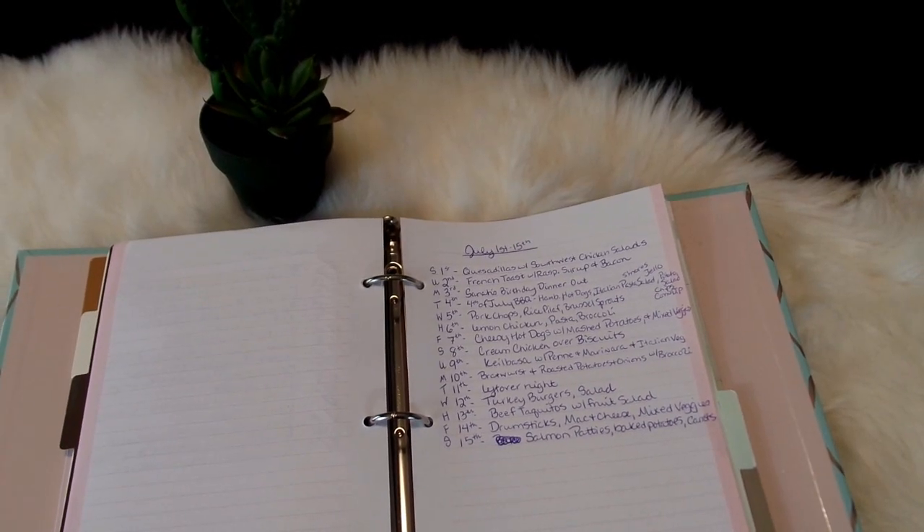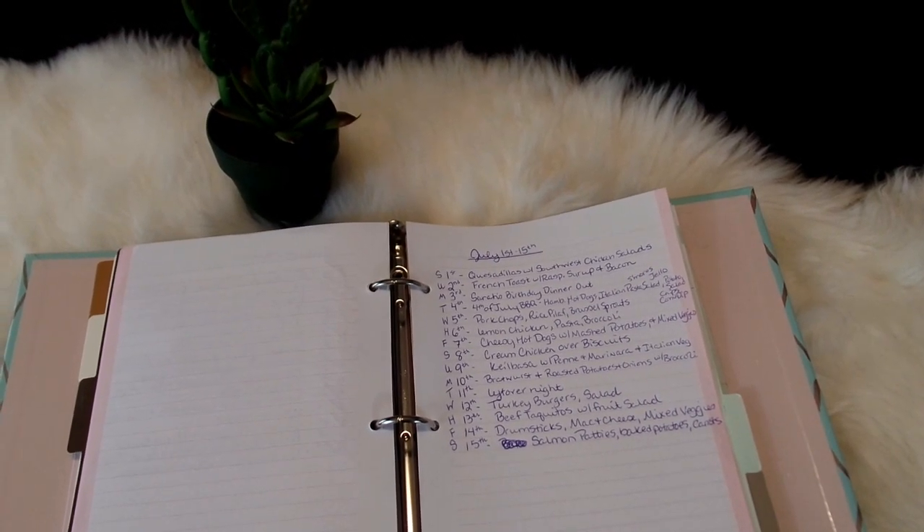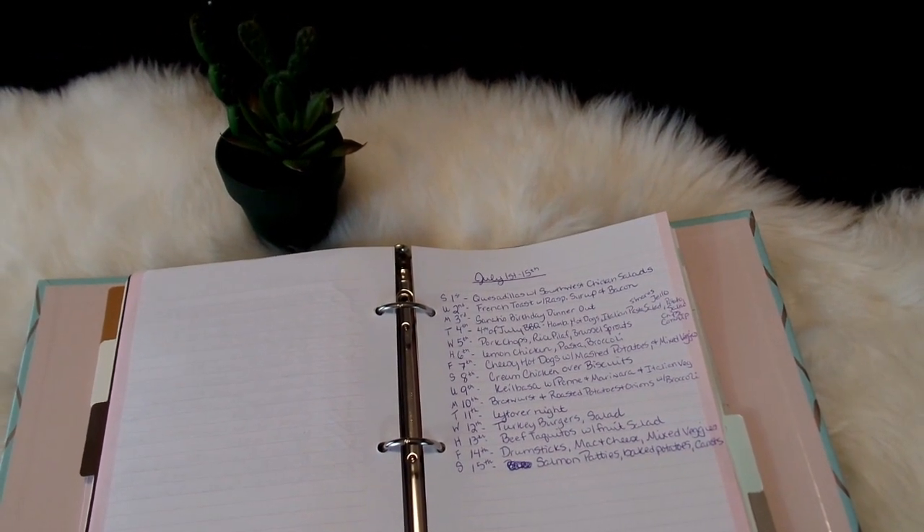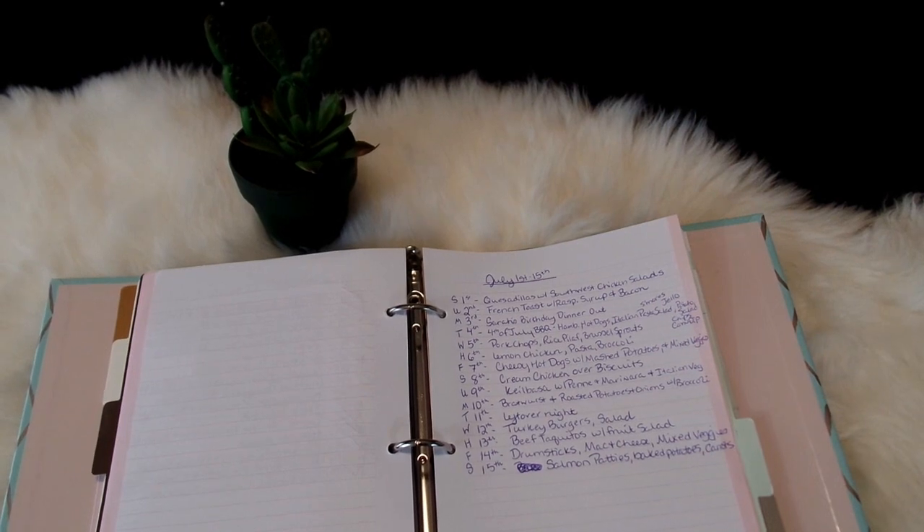So that is my meal plan for July 1st through 15th. I hope you enjoyed my July Walmart grocery haul as well as my meal plan for the first half of July. If you liked this video give it a thumbs up, hit subscribe for more videos from April's Home. Thank you so much for watching and I'll talk to you later. Goodbye!